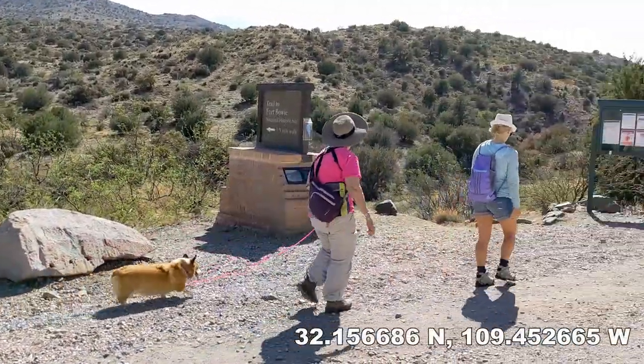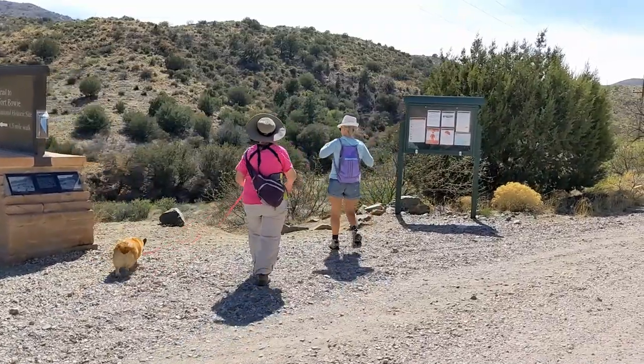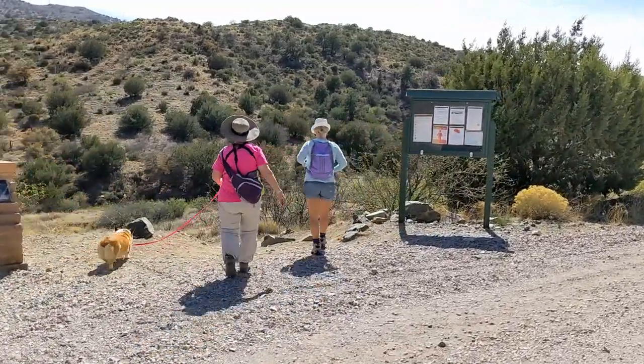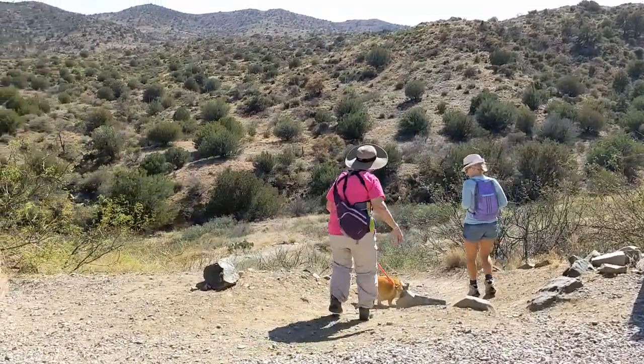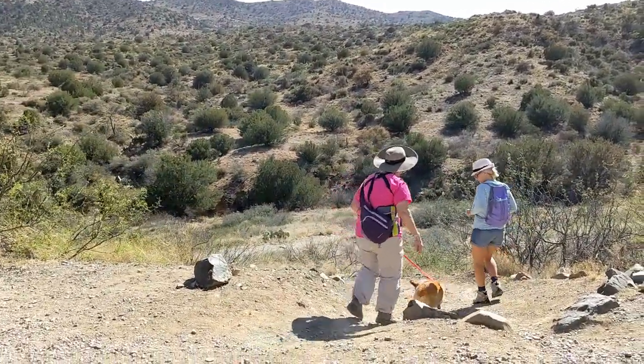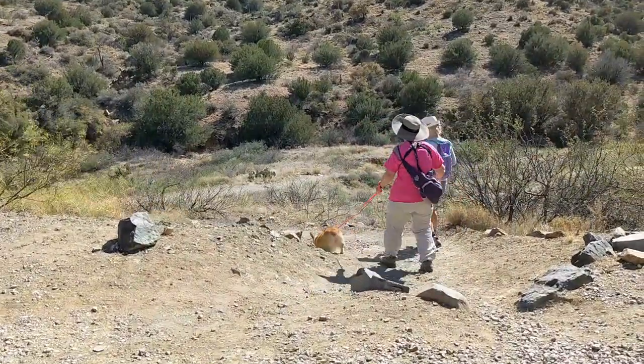After a relaxing lunch, it was just a short drive to the Fort Bowie National Historic Site trailhead. This three to four mile round trip hike passes several noteworthy items, such as Apache Spring, on the trek to the site of the Fort.